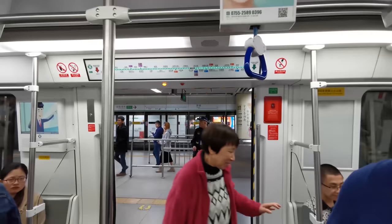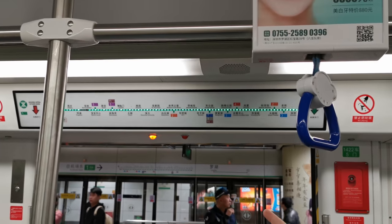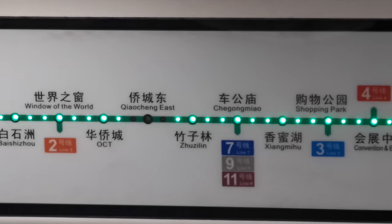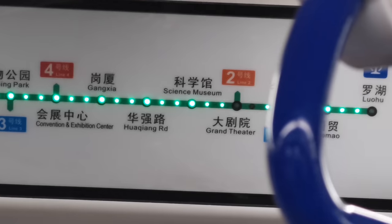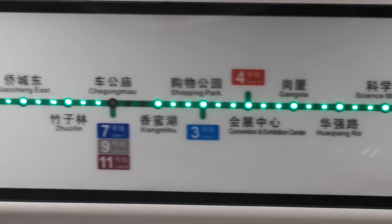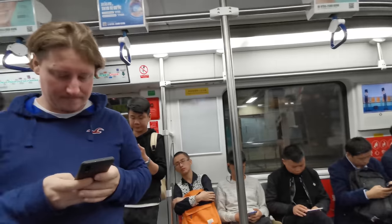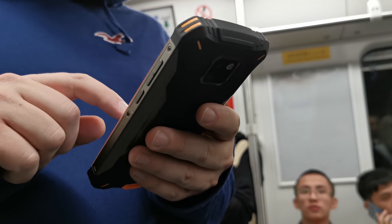Here we are on the train. As you can see we're at Luohu, the Hong Kong border. There's a very useful display showing how the line looks with station stops in both English and Chinese, which is very handy. We'll get back to you in a moment — it'll be a few minutes for us — when we get to Qiaocheng Bay.